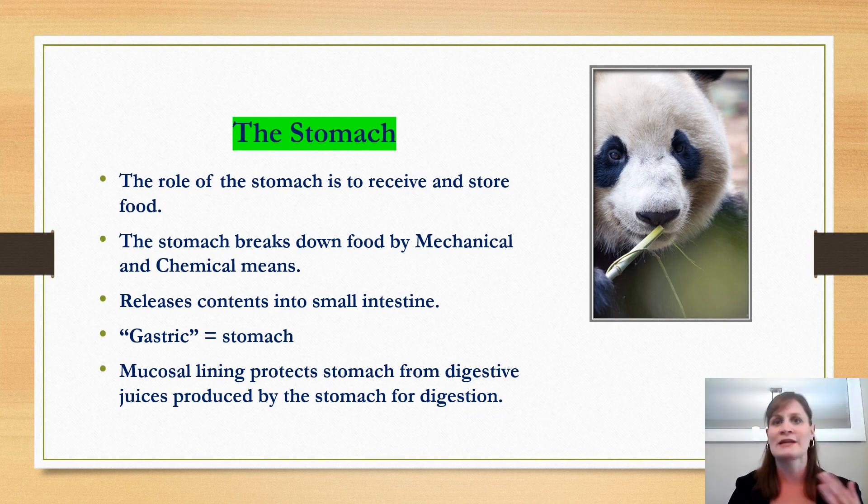Whenever we use the word "gastric" we are referring to the stomach. In the stomach there is a very important mucosal lining that helps to protect the stomach from stomach acid and different digestive juices. If this mucosal lining is broken, we start to develop what could be a peptic ulcer and there starts to be pain in the stomach. The mucosal lining is very important and protective, allowing the stomach to do its job without causing the individual any pain or discomfort.